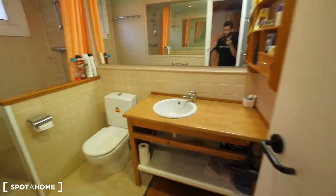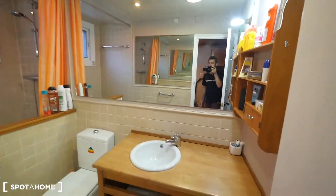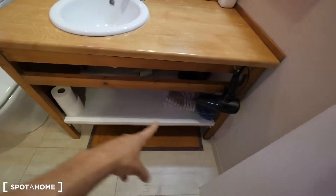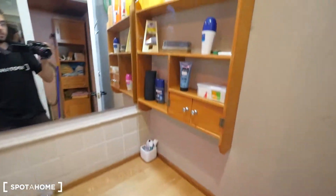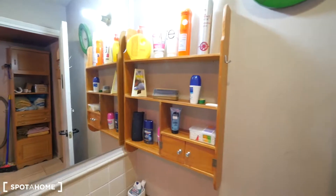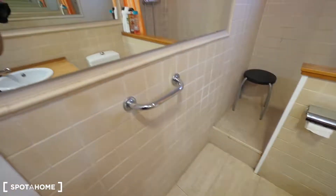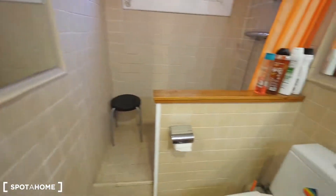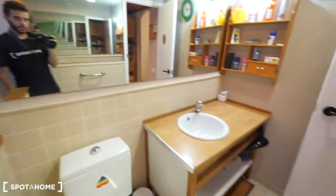This way is the bathroom, which is quite nice with a really big mirror. Here's the place for the sink, with more space underneath for the hair dryer, toilet paper, and towels. Here to put the bath stuff, the toilet, towels on the rack, and then the shower with curtains on a rail.